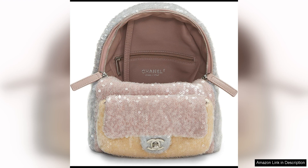Overall, the Chanel pre-loved multicolour sequin waterfall backpack mini is a must-have for any fashion enthusiast looking to make a statement. With its stunning design, impeccable craftsmanship and eco-friendly credentials, this backpack is a true investment piece that will stand the test of time. Add a touch of luxury to your everyday looks with this one-of-a-kind Chanel backpack.